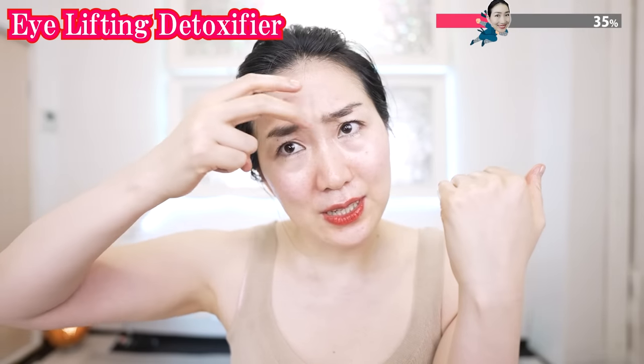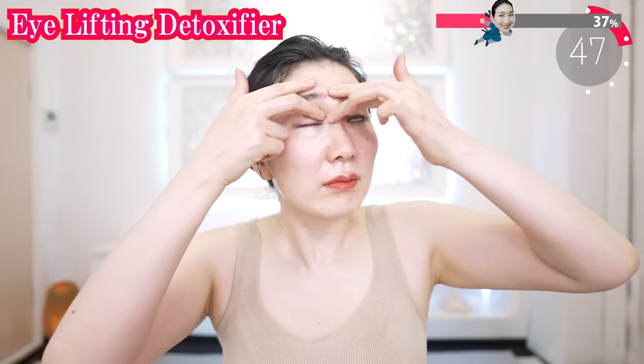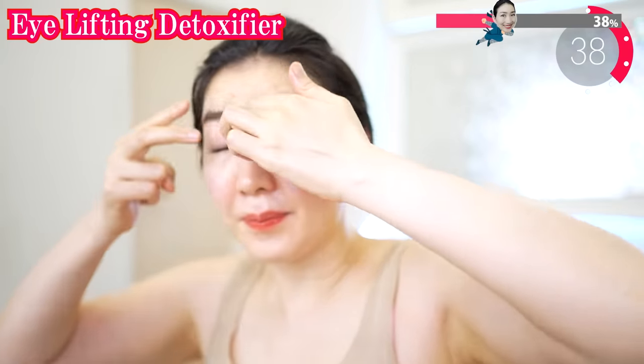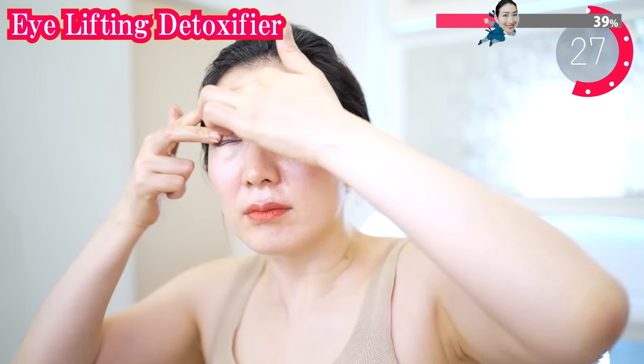So sandwich your eyebrow with your two fingers like this, and both sides. Use both hands and massage like this. Massage carefully along the bone around the eyebrow. Each time you breathe out, the waste around your eyebrow is swept away. So your eyelids naturally lift up. Breathe gently and slowly.